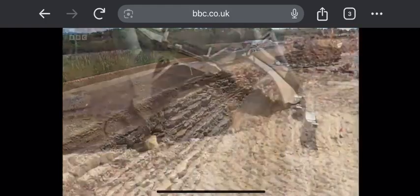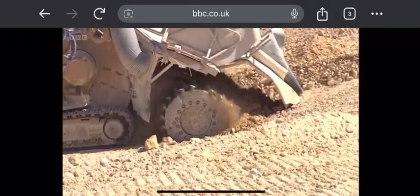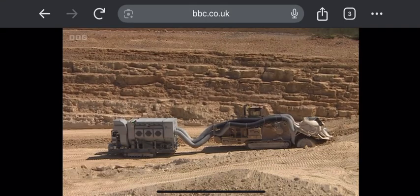Levelling the land to road level today is the wonderfully named Roadhog, as it scrapes the final metre away and vacuums up the remains.